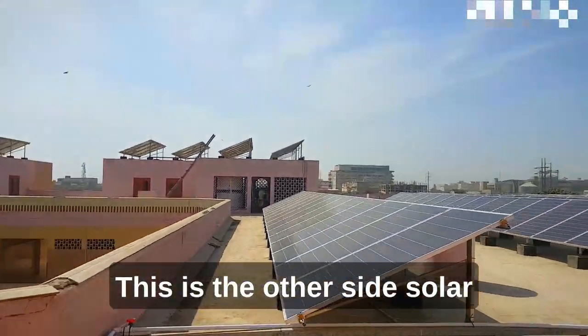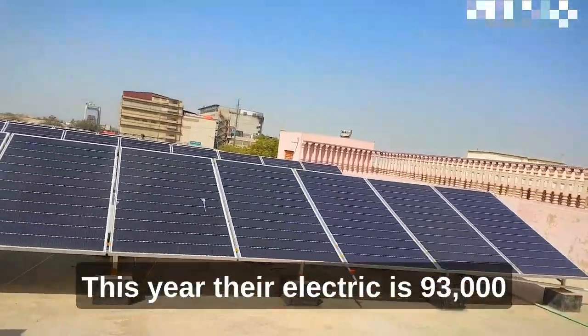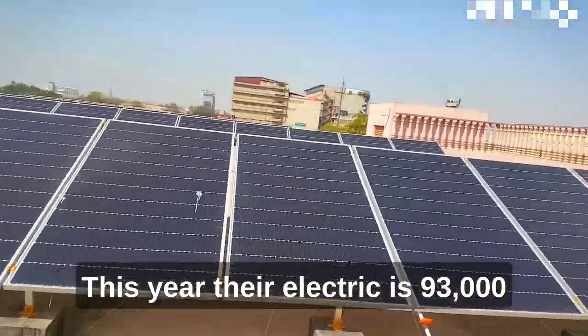This is the other side — solar panels on the east wing. The current electricity bill this year is 93,000 rupees.